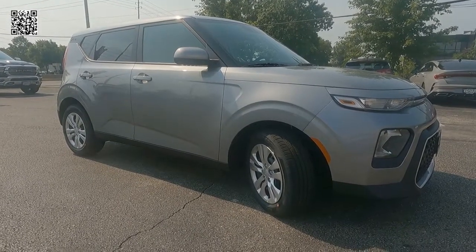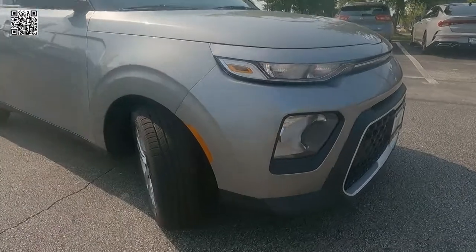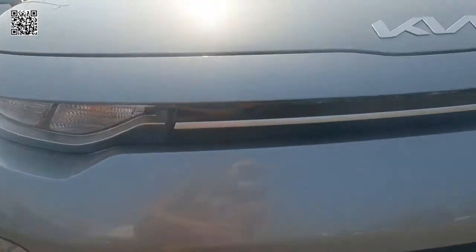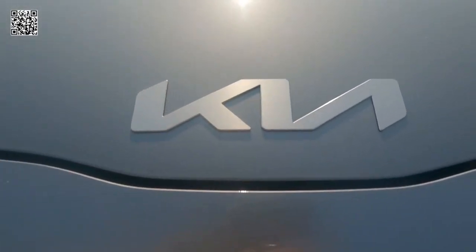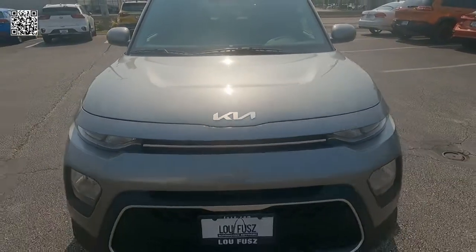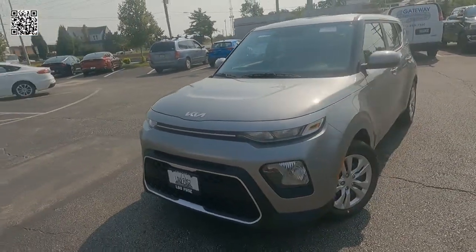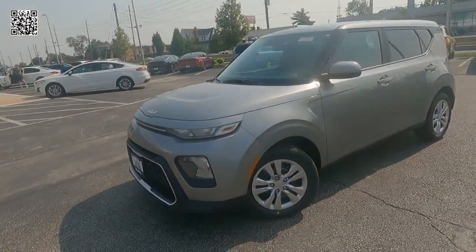This Soul LX is featured in steel gray exterior with a black and gray interior, as we take a look at the iconic new badging for the 2022 Kia. This vehicle is offered by LuFuse Kia in St. Louis, Missouri, with a sticker price of $20,500.